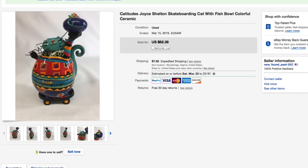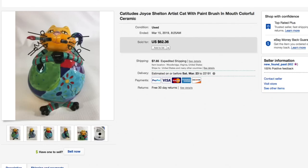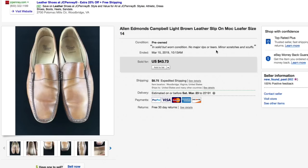Next up, the Allen Edmonds slip-on loafers. These were in okay condition — not perfect by any stretch — but I only paid about five to seven dollars and fifty cents for them. Had them listed for $43.73 and that's what they sold for — full asking plus shipping. Someone in Texas bought these and shipping was $10.15, so a total of $53.88 for the Allen Edmonds shoes. Really nice.